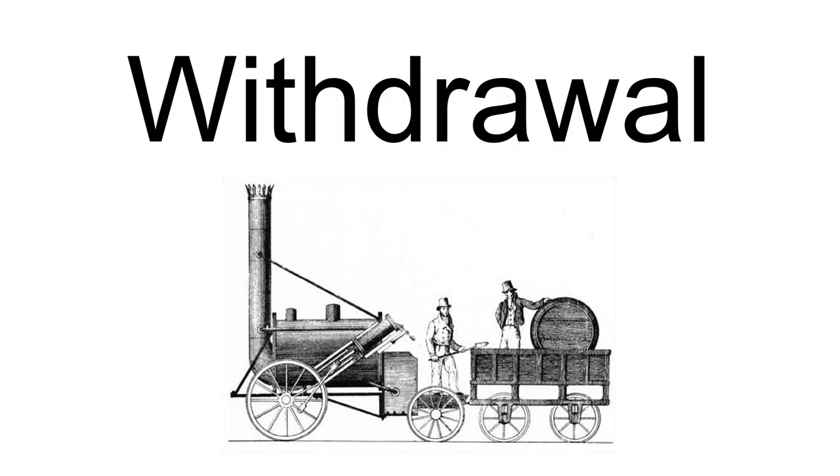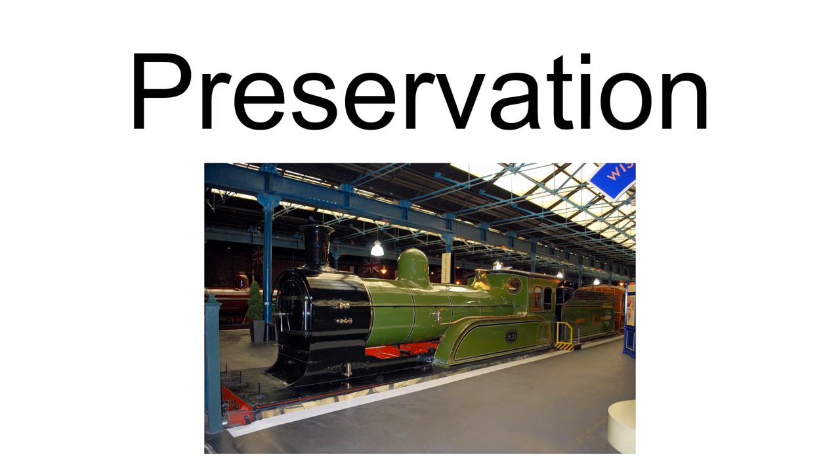D17-1 number 1621 is preserved at the National Railway Museum. It is currently on display at the National Railway Museum in Shildon.